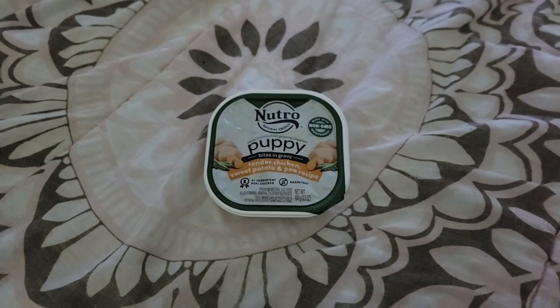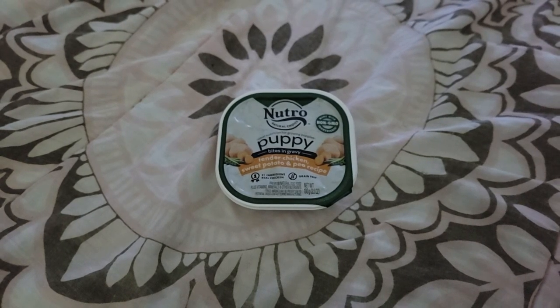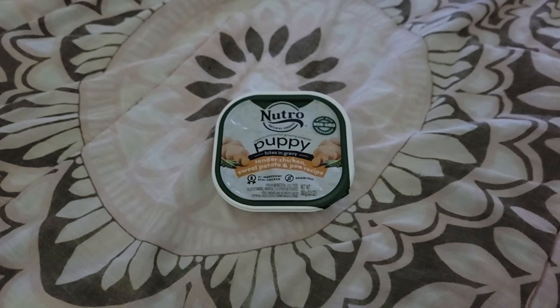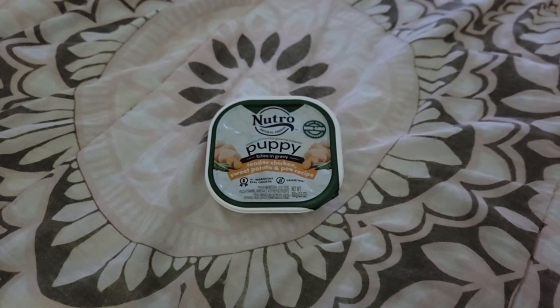I was actually wondering what it was in the mail, because I wasn't expecting anything. But anyways, she got a little sample. This is just a little short video sharing what K-Bear got from the sample company Try It. She will give it a try and we will do a review.